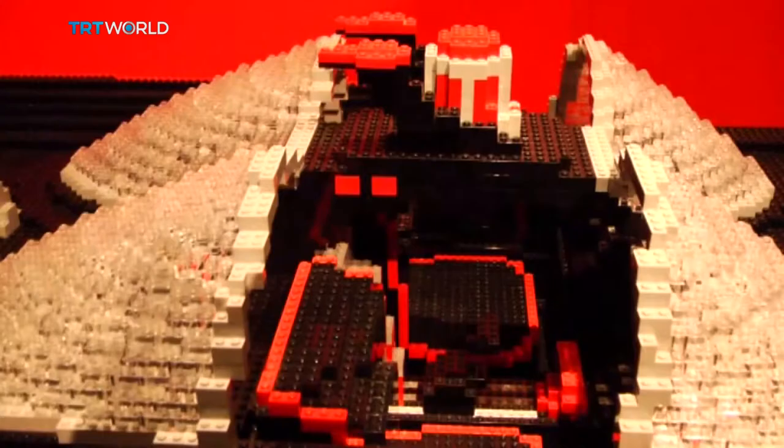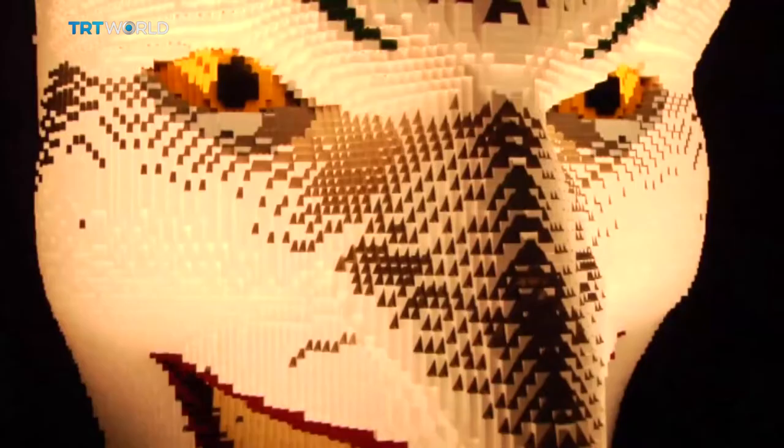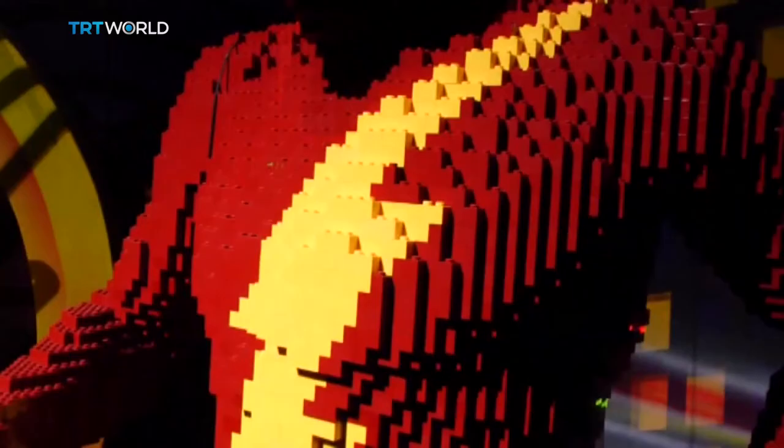What makes it special is not just that superheroes are the subject of an art exhibit — it's also because the sculptures are all made of a children's toy: Legos.